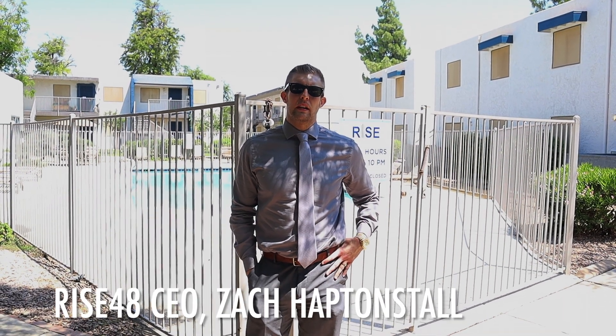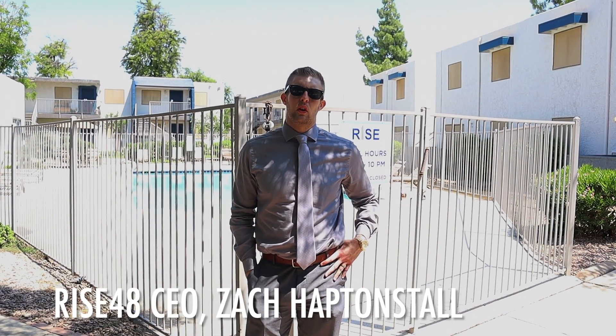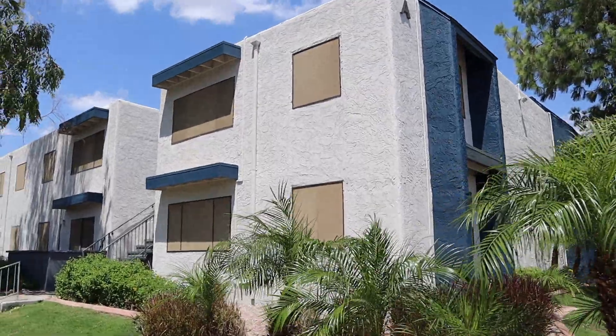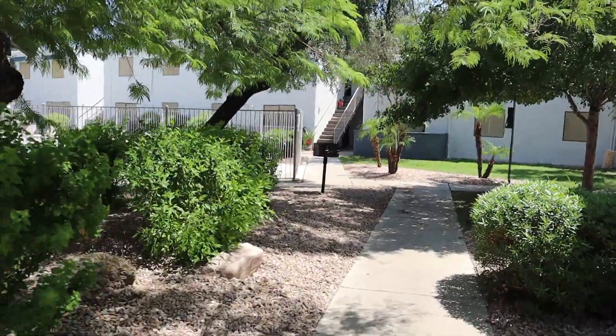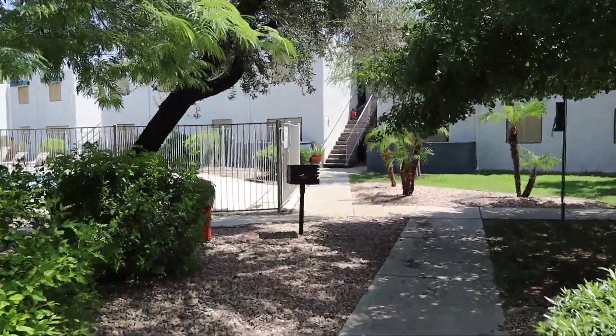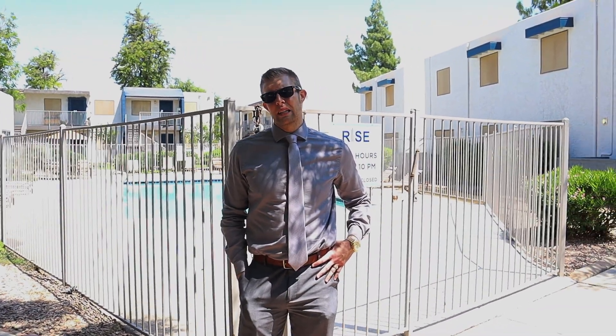Hey, what's going on everybody. We are here at Rise at the Preserve, formerly Cascada del Sol Apartments. This is 166 units — we acquired this at the end of June for about $26 million, and we immediately got to work on the exterior and interior renovation.